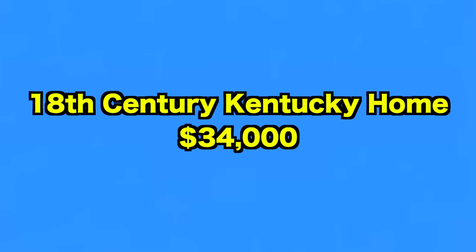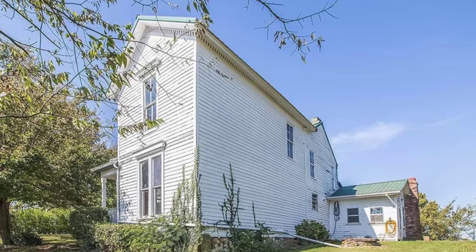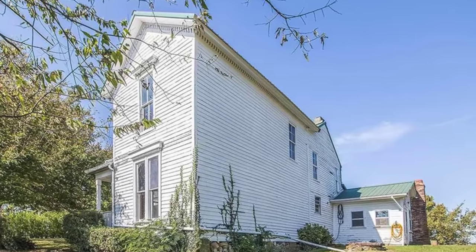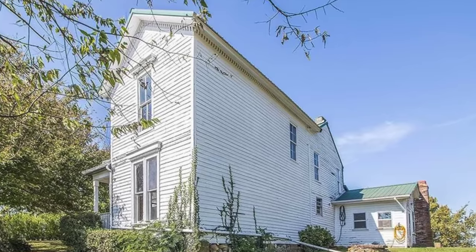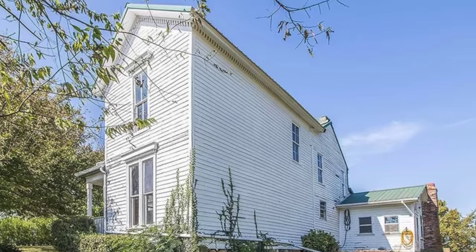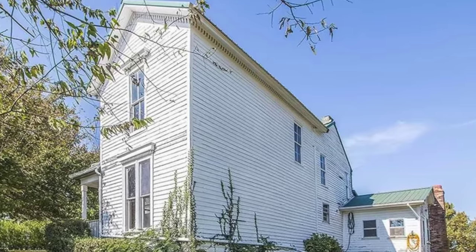Up next, we visit this 18th century house in Kentucky. This fabulous house has bags of potential. It's thought to have been built in the late 1700s, with an addition on the front completed in the 1800s and rooms at the back added later in the 1970s. It has three sizable bedrooms and sits on a generous 2.6 acres of land, so there's plenty of room for development.